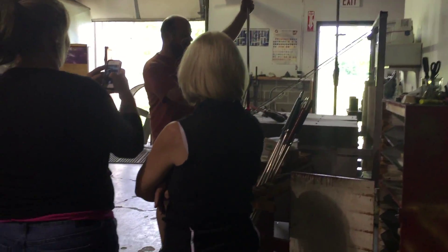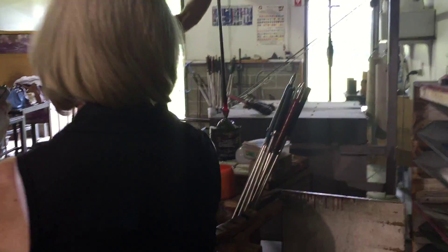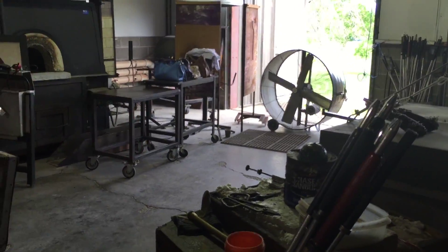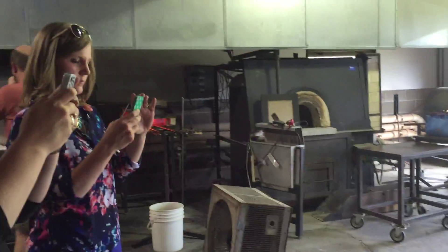Well, certain colors get a lot of what we call softer, and they like to move around a lot more. These are two of the softest colors they are. Really hot.